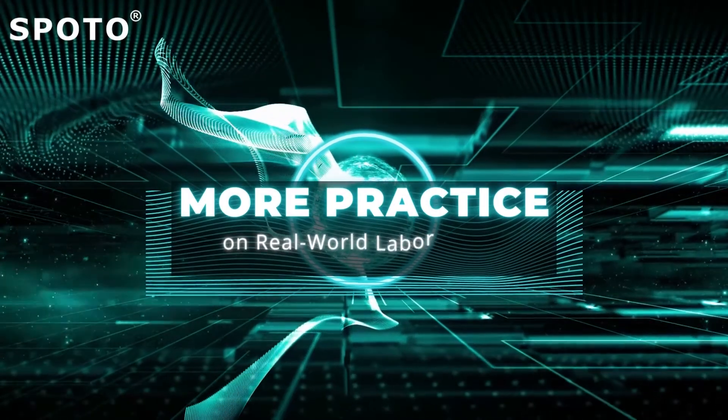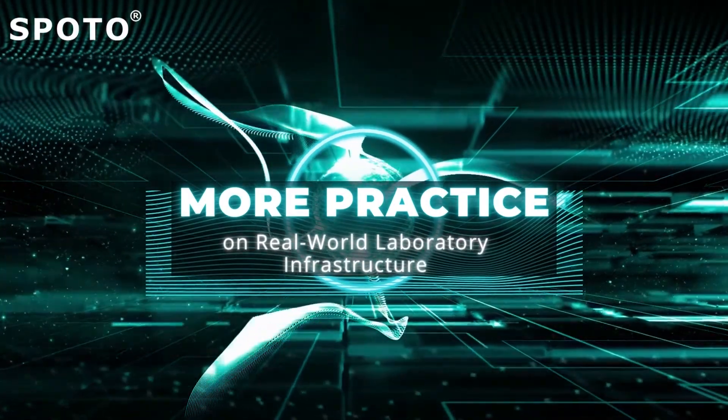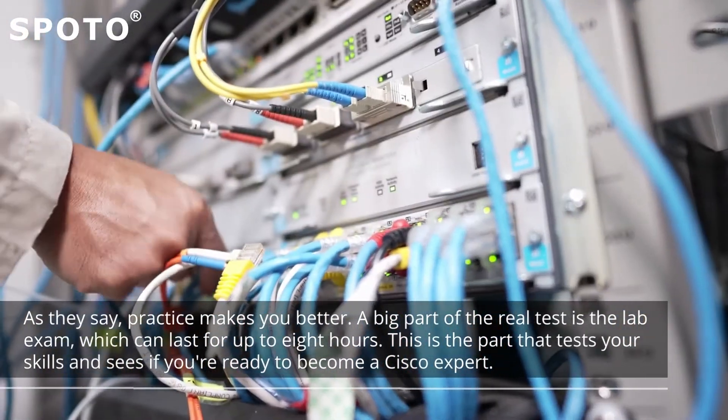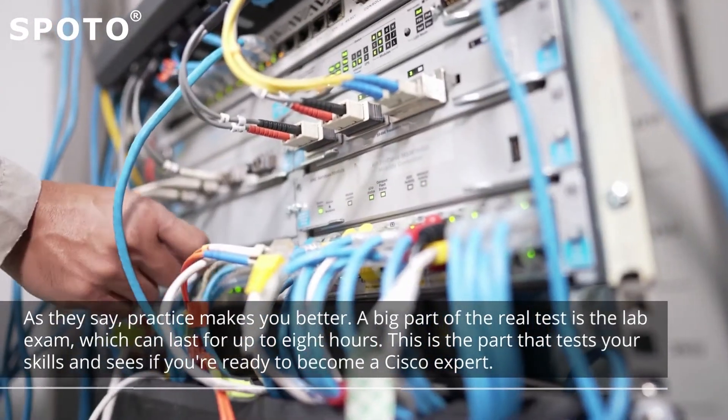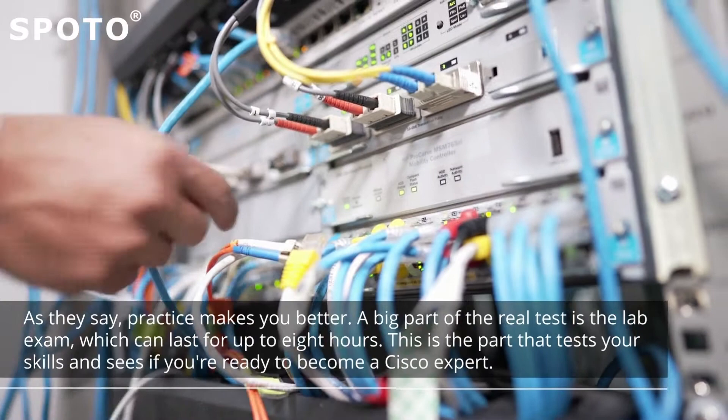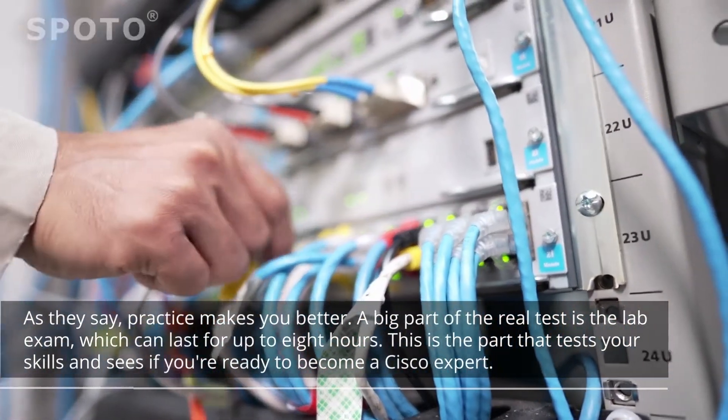Tip 2: More practice on real-world laboratory infrastructure. As they say, practice makes you better. A big part of the real test is the lab exam, which can last for up to 8 hours. This is the part that tests your skills and sees if you're ready to become a Cisco expert.